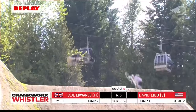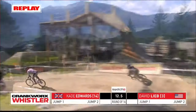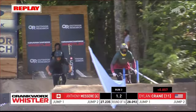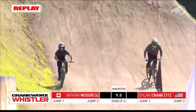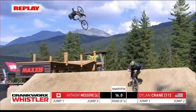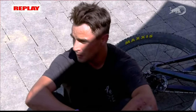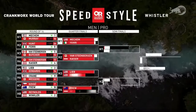Kade Edwards, always a crowd favorite, trying to make it through the round of 16 — going up against number three qualifier David Lieb. A smooth first run, and then we had issues for Kade — he disappeared, blew off the course. We'll see David Lieb cruising through. And then look at this — great to see Anthony Mazzeri out here, going up against Dylan Crane. Anthony going huge on that first jump, but it looked like he was going for the knack-knack backflip and the foot slipped off. We'll unfortunately not see Anthony Mazzeri in the round of eight.